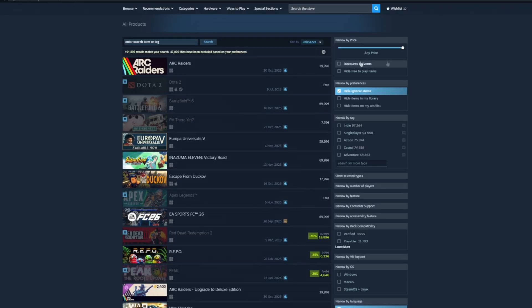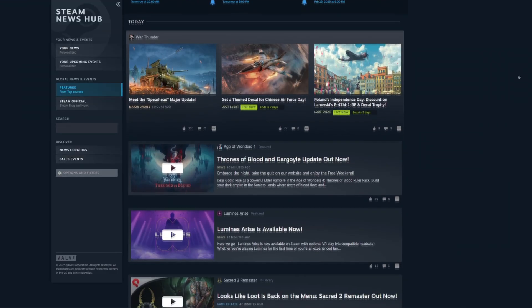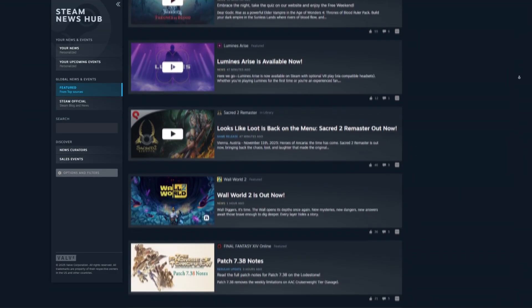Beyond game pages, other parts of the store are also widened. Search results, bundle pages, the interactive recommenders, Steam charts, and even the news hub are all now consistent with the 1200 pixel standard. Valve says 1200 pixels is the sweet spot between visibility and readability. Even though a lot of people have 4K monitors, most people don't run Steam full screen, so this new layout keeps things clean without overwhelming the page.